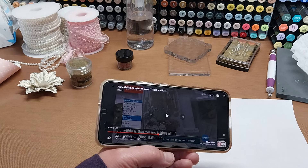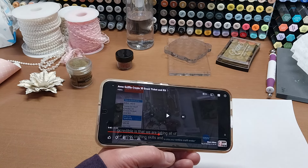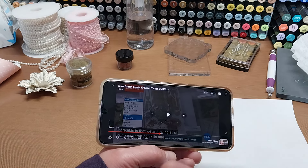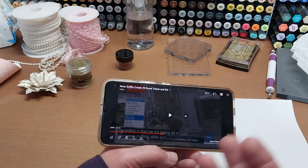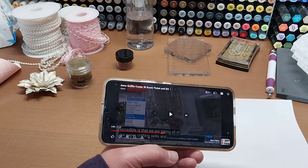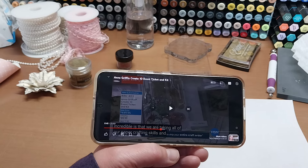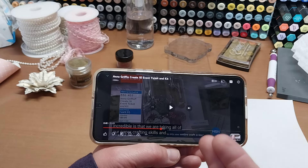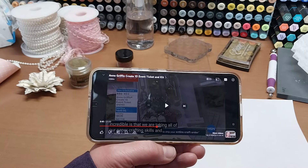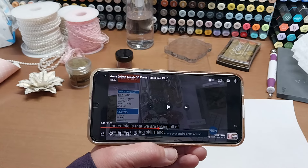If you wanted some of it, I would try to find a buddy or partner who wanted different things and maybe split the box with them. Or you could buy it and then on the Anna Griffin Swap and Trade Facebook page sell the items you don't want. Basically it seemed like nothing was going to be available after the event, so I just wanted to share that so you weren't blindsided.